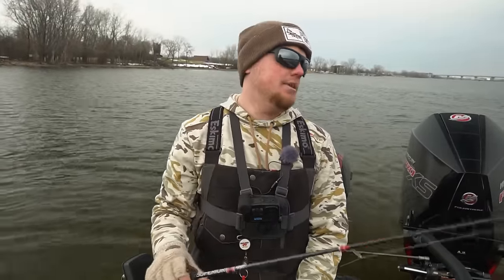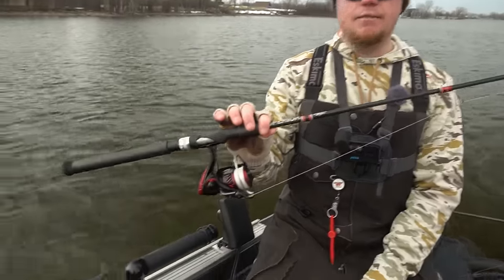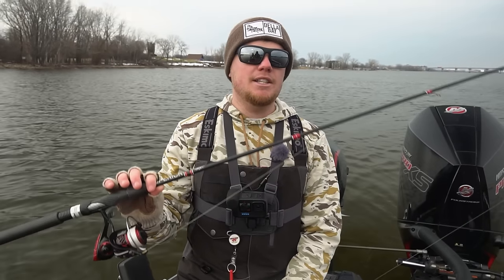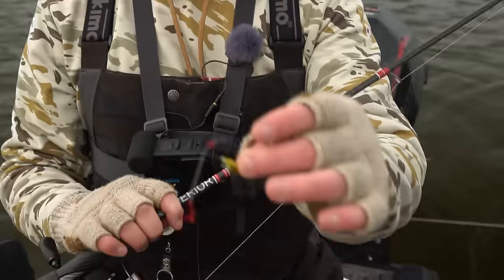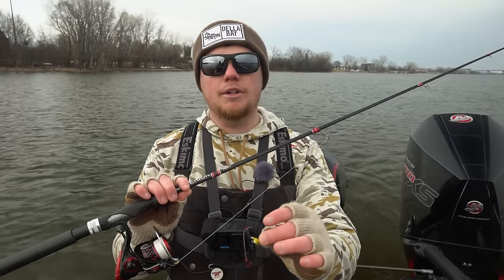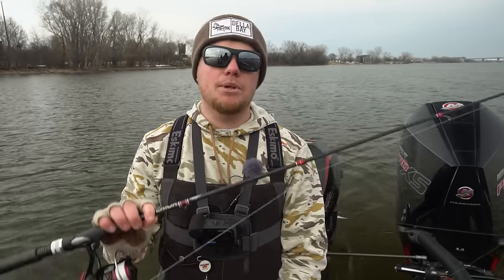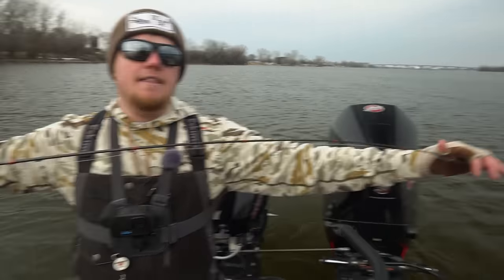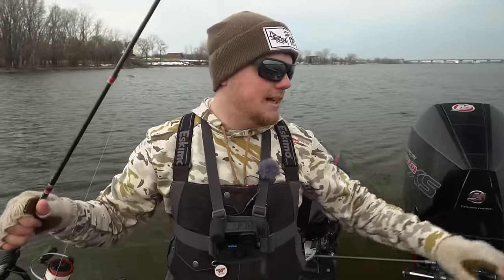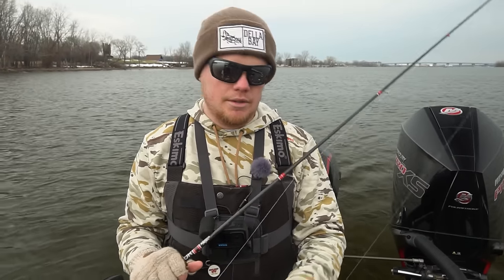Real quick, I want to run through the rod I've been using since I've been getting questions about it. I'm rocking my Dela Bay 7'2" medium light extra fast action rod. I really like the medium lights for early spring when you're running finesse-style baits — you want to feel everything on the bottom, over rocks, anything you're running the jig over. It's very important to have a sensitive rod, but also that super soft tip so you're able to put the pressure on the fish without ripping the bait right out of their mouths, because this time of year the fish aren't hitting as aggressively.